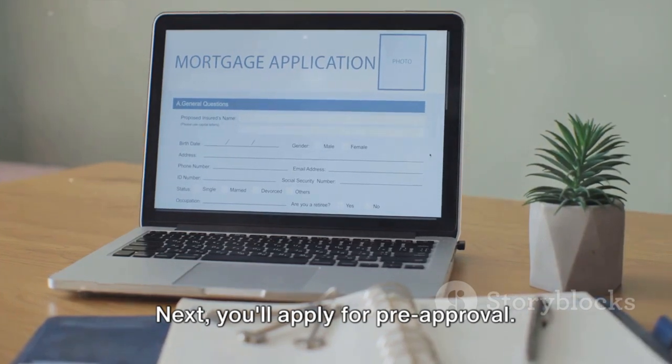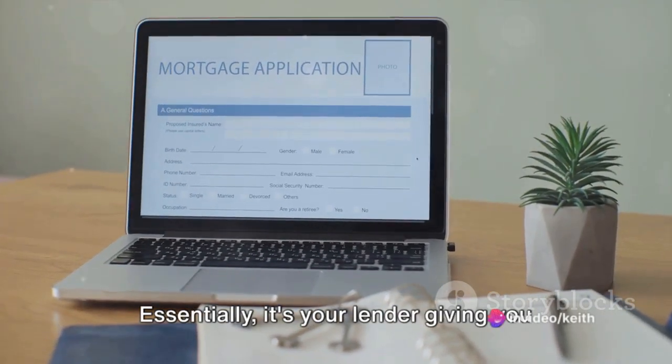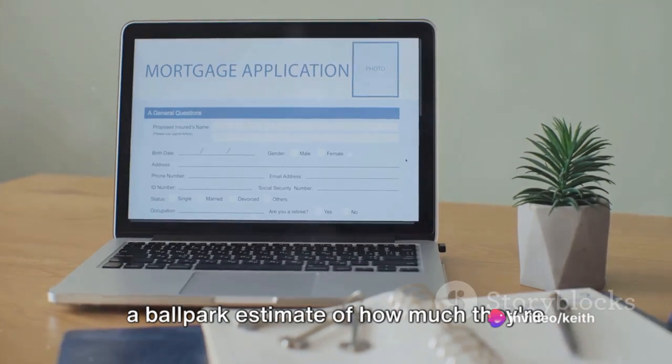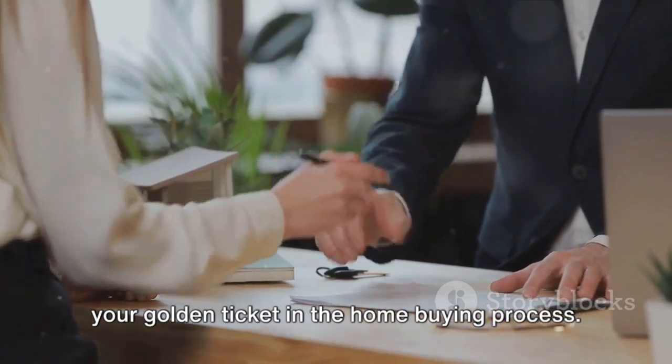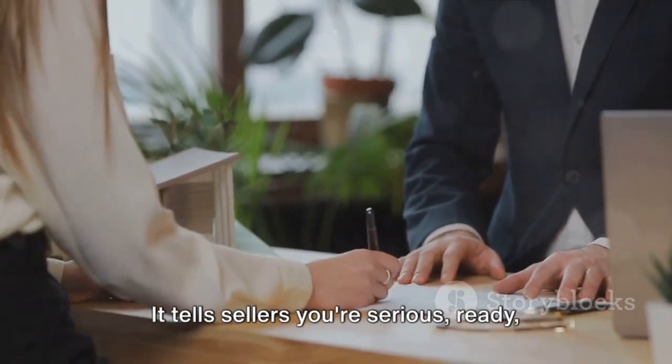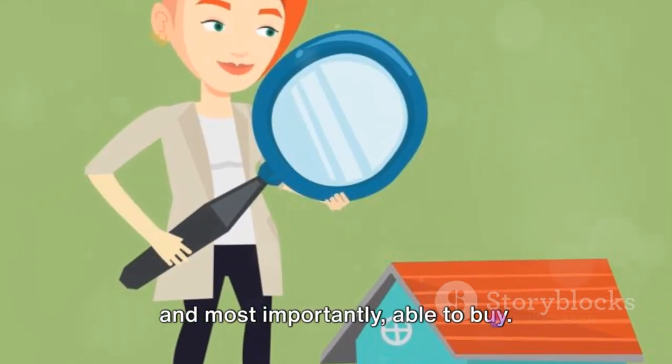Next, you'll apply for pre-approval. This isn't as scary as it sounds. Essentially, it's your lender giving you a ballpark estimate of how much they're willing to lend you. This pre-approval letter will serve as your golden ticket in the home buying process. It tells sellers you're serious, ready, and most importantly, able to buy.